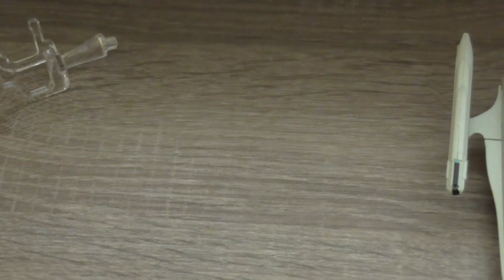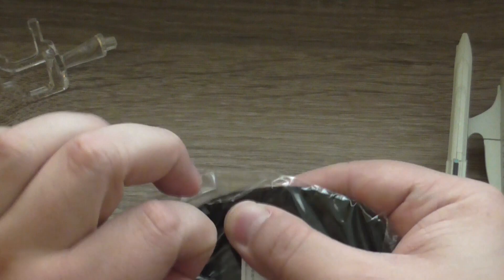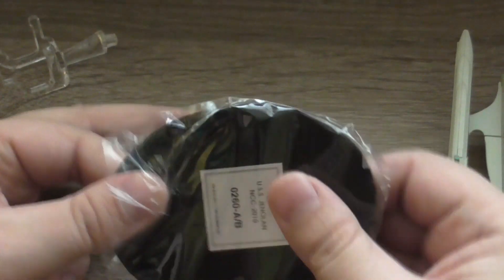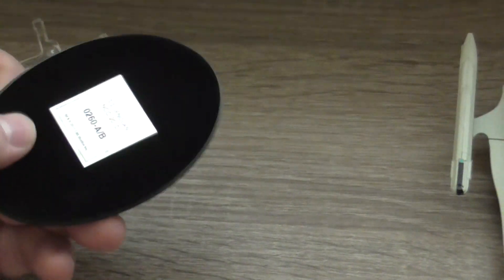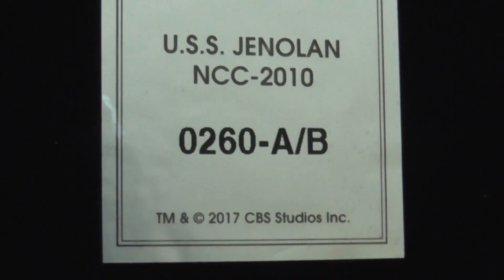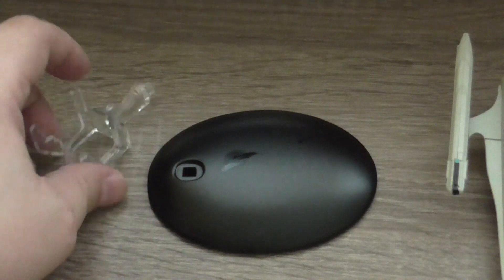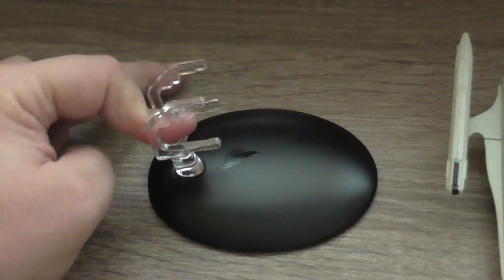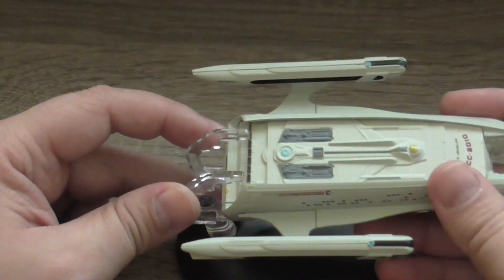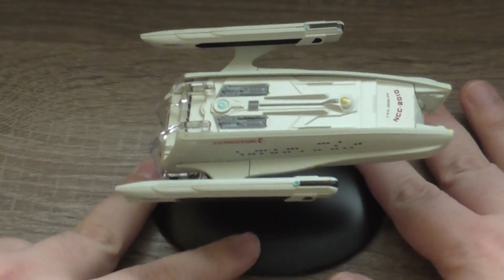And let's get the stand out of this little packaging. Here you can see again it's the USS Jenolan, NCC-2010, trademark and copyright 2017 CBS Studios Inc. They must put the trademark everywhere. And it's relatively stable — it could be more stable, but they have released much worse models.